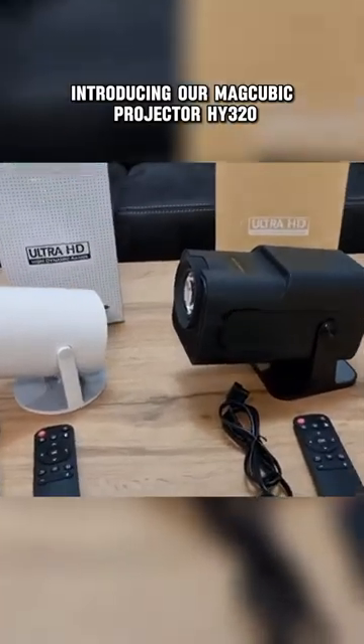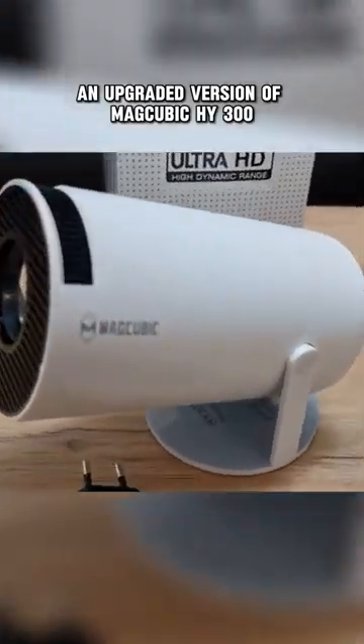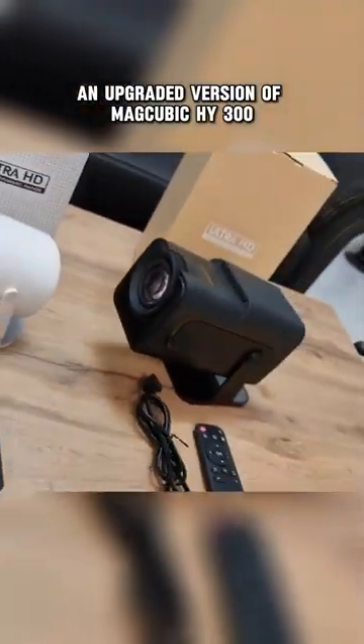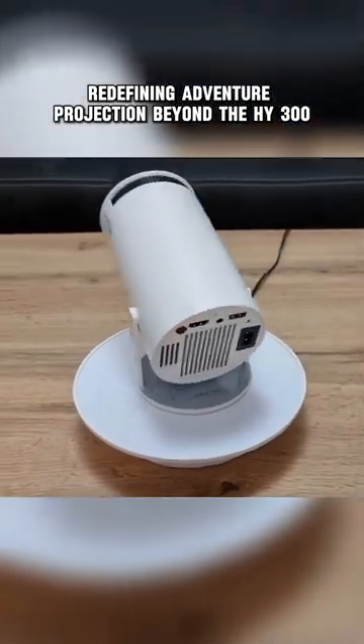Introducing our MagCubic Projector HY-320, an upgraded version of MagCubic HY-300, redefining adventure projection beyond the HY-300.